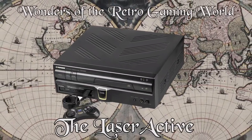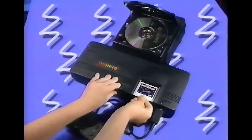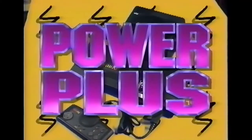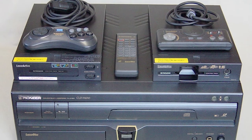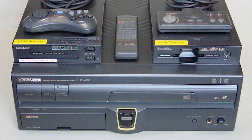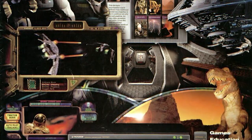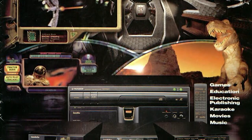In the previous instalment of Wonders of the Retro Gaming World, I explored the TurboGrafx-CD and CD-ROM2 attachments for the TurboGrafx-16 and PC Engine, which were the very first home gaming devices to use CD-ROMs. In my whimsical travels around the World Wide Web to research these, I stumbled upon the LaserActive. These are related because the LaserActive was referred to as a converged media device, and an early one at that.